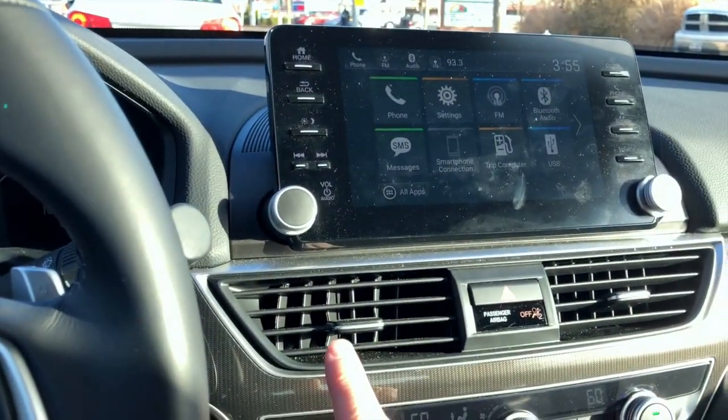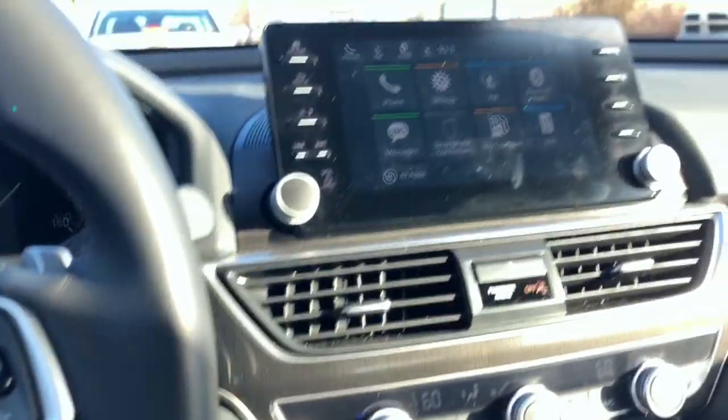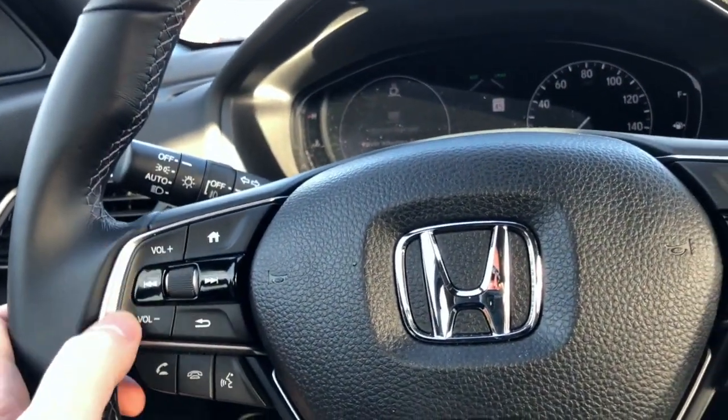The steering wheel volume control is reachable — no big deal. You still have the volume controls right here on the steering wheel.